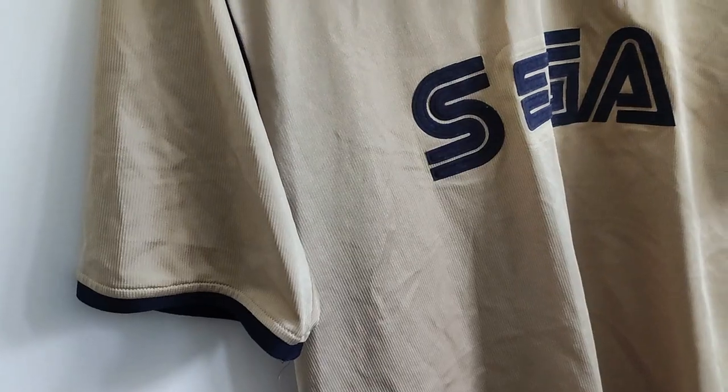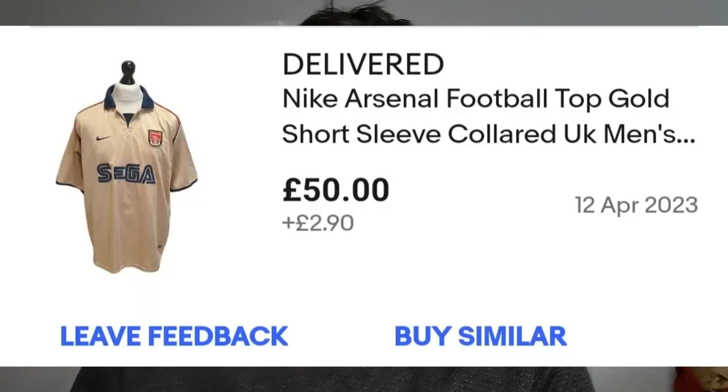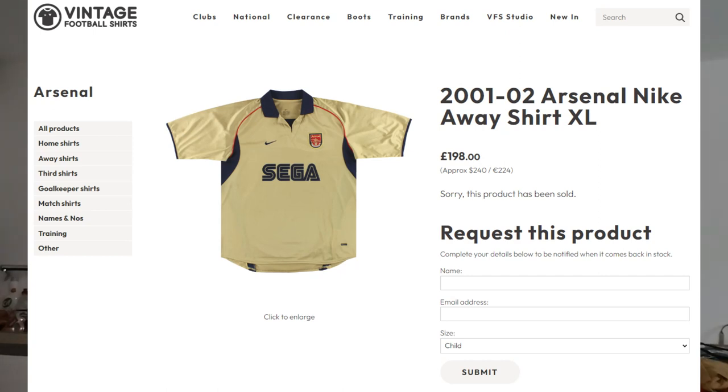Let's have a look at the shirt. So this is of course the iconic Arsenal away shirt from 2001 and I managed to pick this bad boy up for £50 over on eBay, which is an incredible find — especially if you take into account that on vintage football shirts, one sold for the grand total of £198.